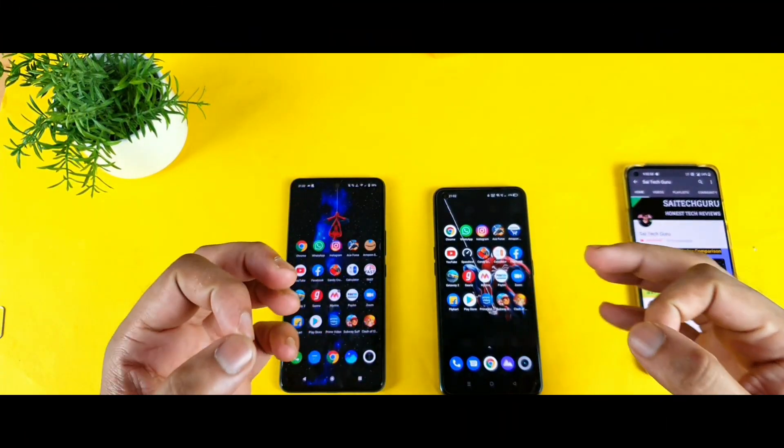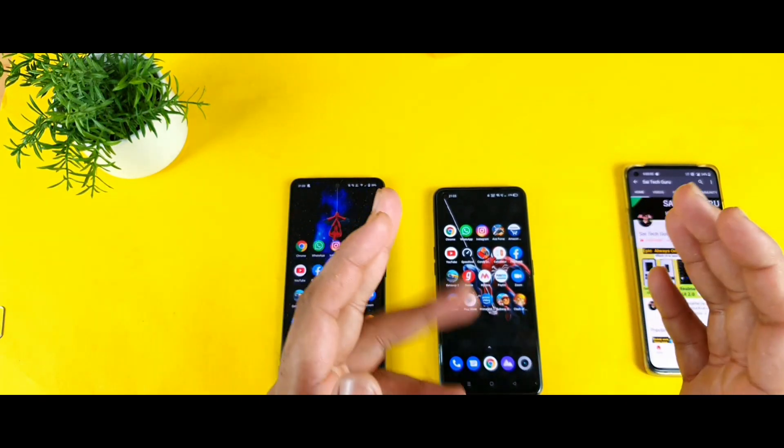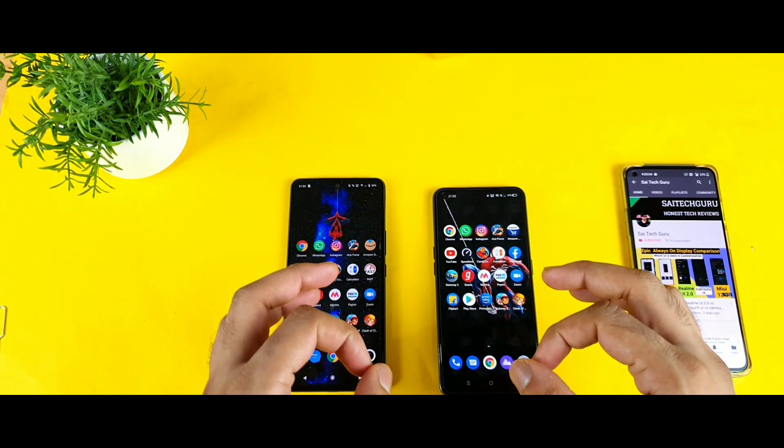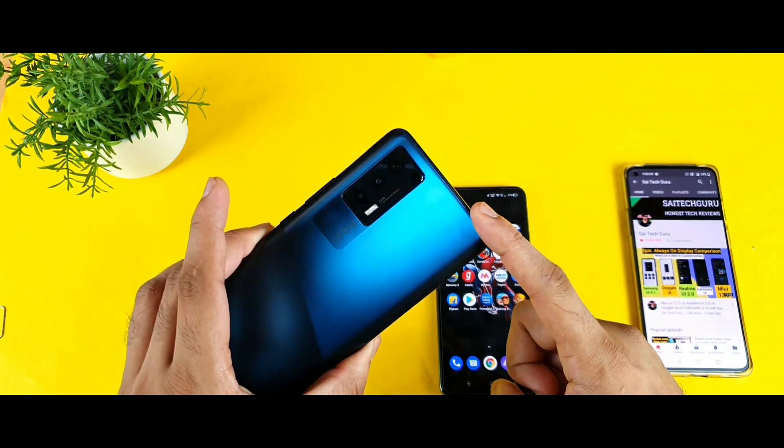Hello everyone, I'm Saiteth and welcome back to my channel Saitekurin. Today we are going to do a speed test comparison between the iQ7 versus the Realme X7 Max. This is the speed test I'm doing after the recent software update which I received on the iQ7 device.